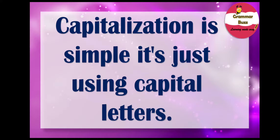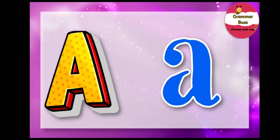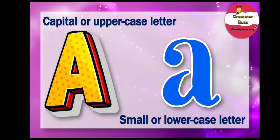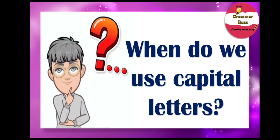So, capitalizations — what's up with capitalization? What is capitalization and how do we use it? Well, capitalization is simple. It's just using capital letters. That's what capitalization means — use of capital letters. Here is a capital letter A. Most of the letters we use when we write are lowercase letters, but there are special times when we use capital letters or uppercase letters. Every letter has two ways when written: as capital or uppercase, and as small or lowercase.